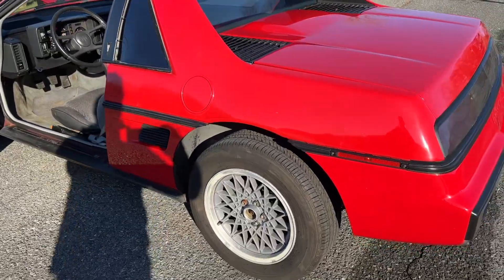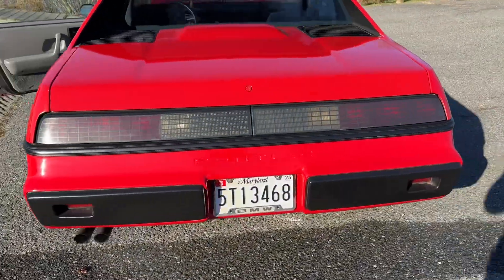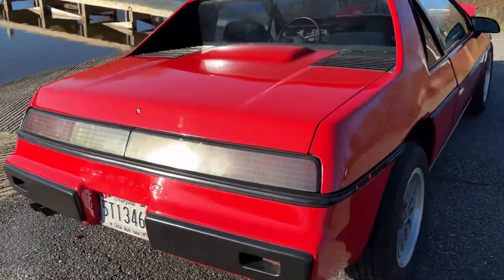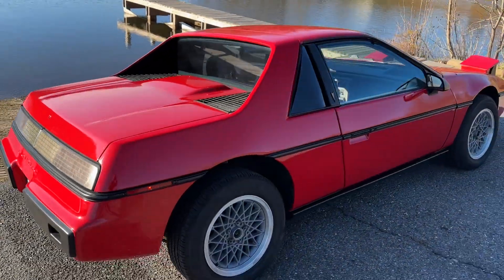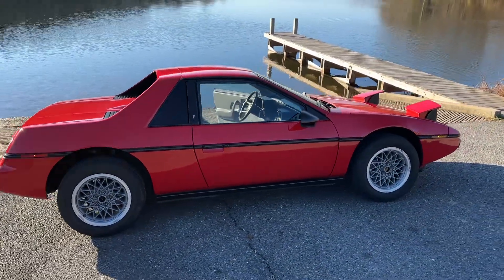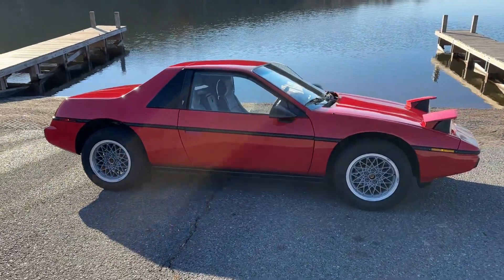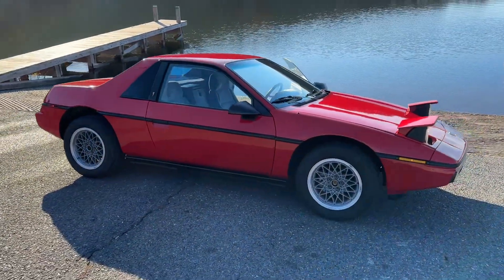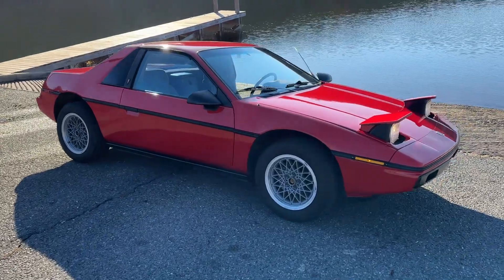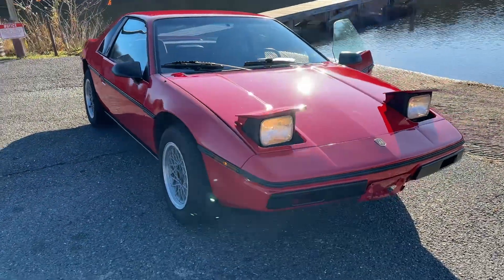I actually think this engine is better than the V6. It makes the vehicle more balanced and natural, because I've had three Fiero GTs and it's not as short-footed as this one is on the twisty roads.